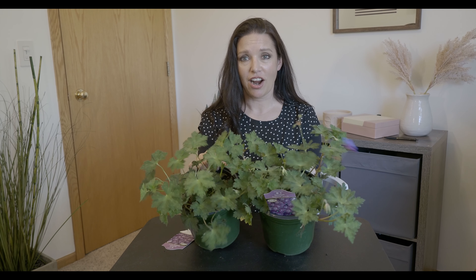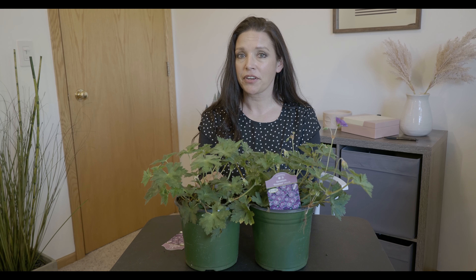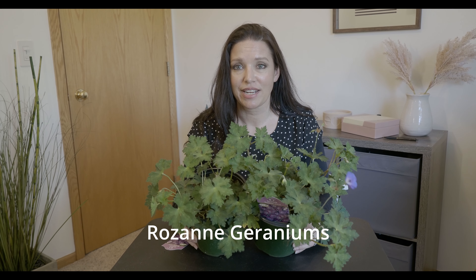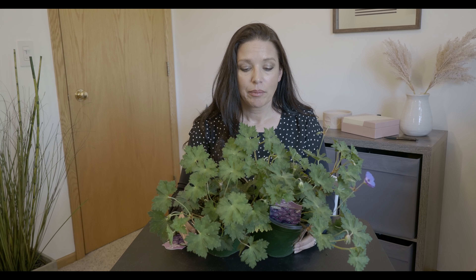I was just at the garden center and I picked up these guys. From what I can tell so far, these are the longest bloomers I've ever come across. These are Roseanne geraniums. I'll talk a little bit more about these in a minute. But I'm always on the lookout for those long bloomers — it just makes the garden look so much better for so much longer of the season. And here in Minnesota we have a short gardening season, so it's important.